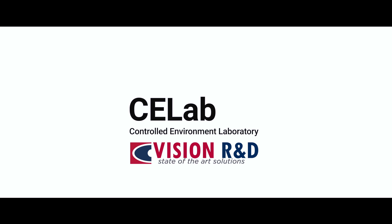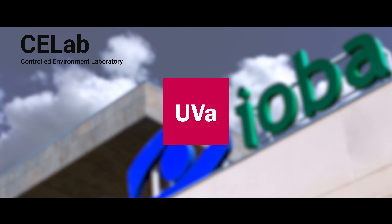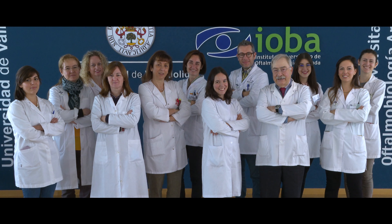Hello and welcome to CE-Lab, the Controlled Environment Laboratory. CE-Lab is a unique facility belonging to Vision R&D spin-off. CE-Lab is located in the IOBA building in the University of Valladolid, Spain. CE-Lab has the support and experience of IOBA laboratories and advisors.